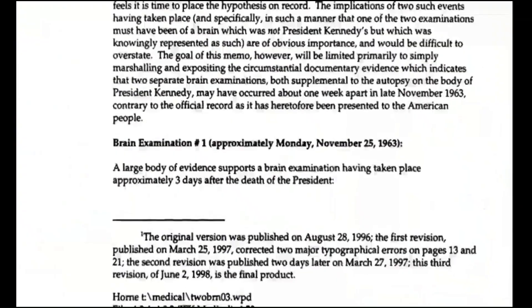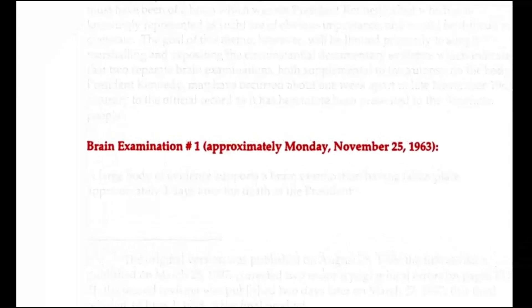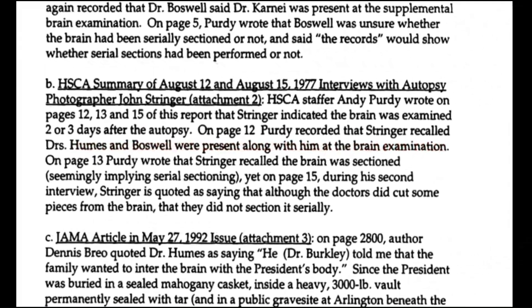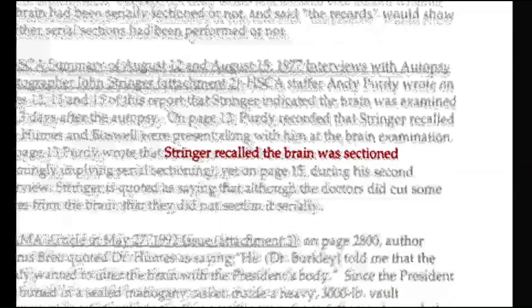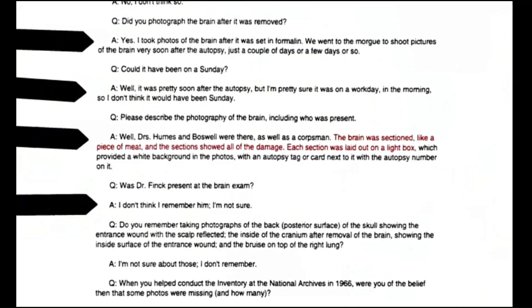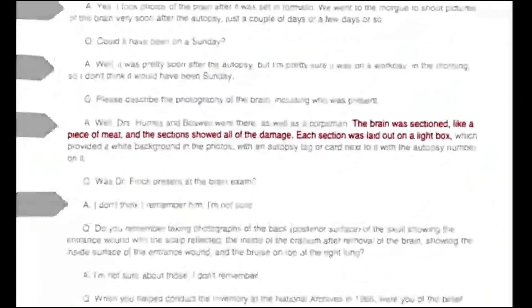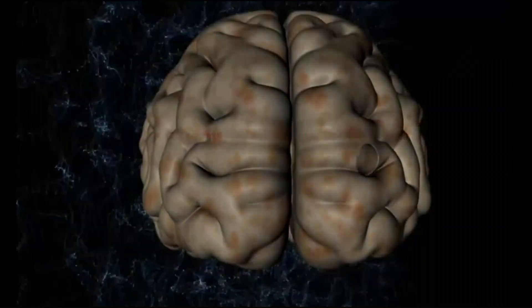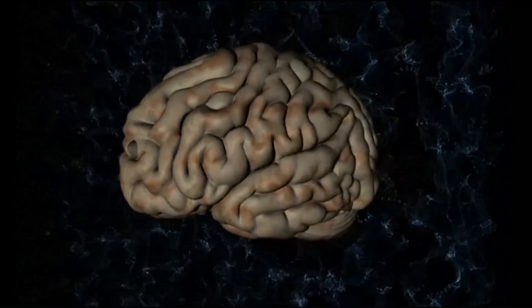The first brain exam occurred very soon after the autopsy. It occurred on Monday morning, November 25th. Photographer John Stringer was there at the first brain exam, and he witnessed the brain being sectioned like a piece of meat or a loaf of bread. The sections showed all the damage and were laid out on a light box so he could take photos of them. He gave his film to Dr. Humes and he never saw it again. The reason for sectioning the brain is to show the track of a bullet in a brain that has been damaged by gunshot.